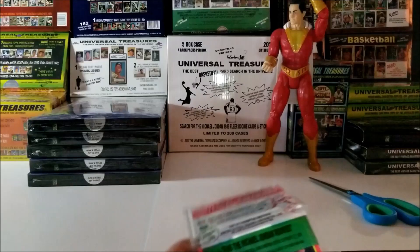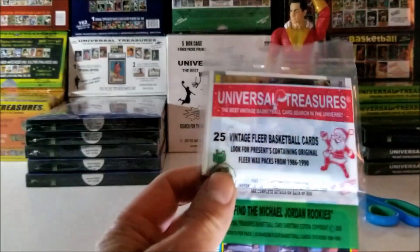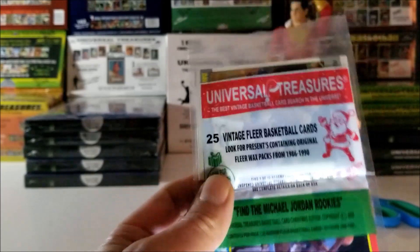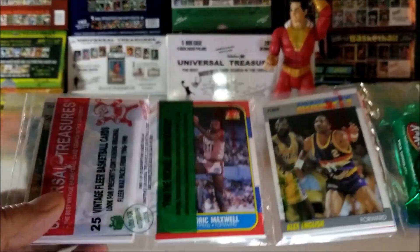This rack pack contains 25 vintage Flair cards. Can we get the Michael Jordan Rookie? Well let's start and see what we get.